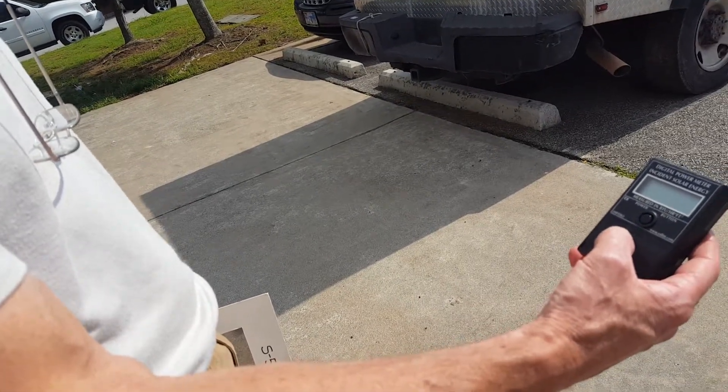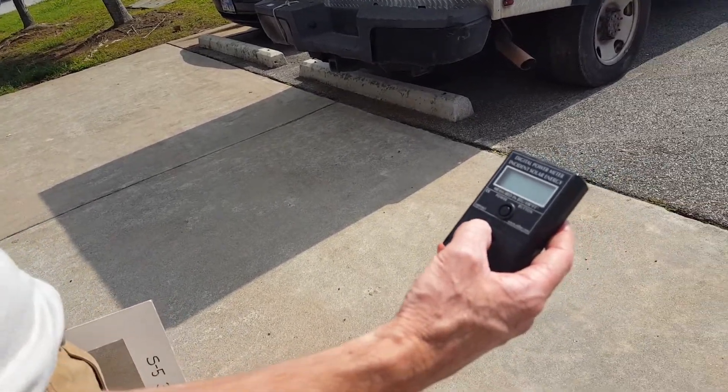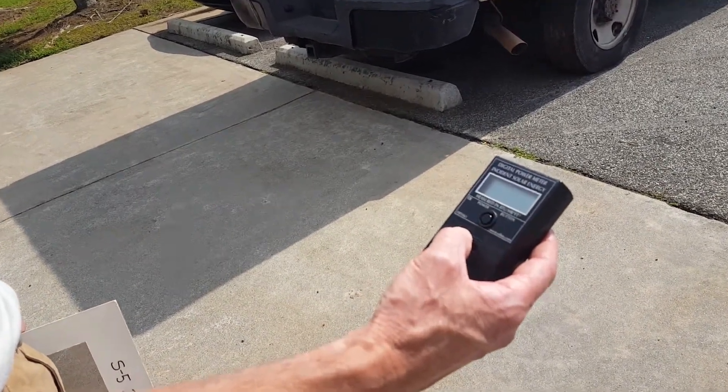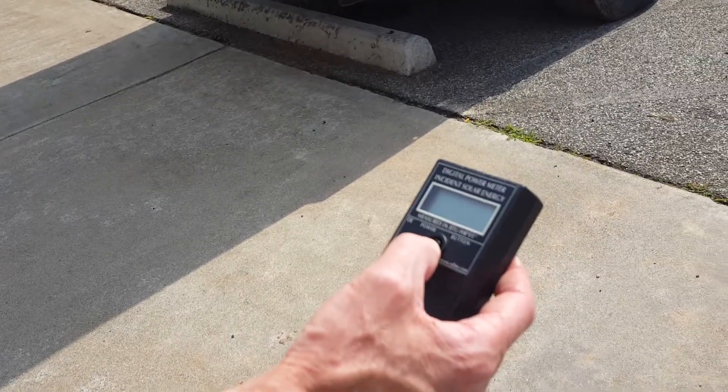This is how we measure the infrared heat rejection in a window film. What I have in my hand here is a digital power meter that measures the solar energy in BTUs.